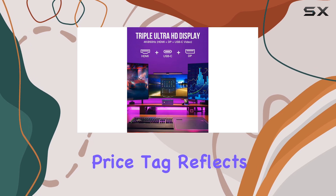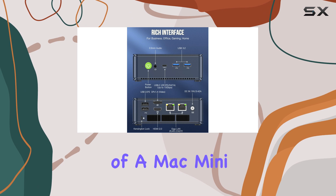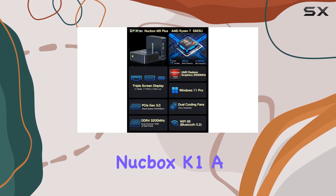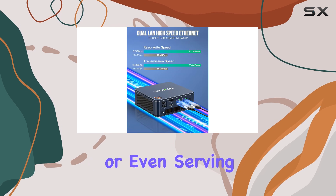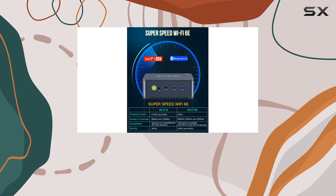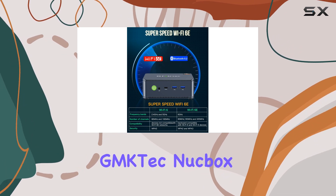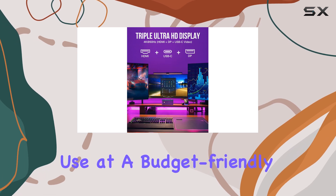Its affordable price tag reflects its humble capabilities, and it's priced at less than half the cost of a Mac Mini. This makes the NUCBOX K1 a solid choice for basic office tasks, web browsing, or even serving as a media hub for a TV. While it's not built for high-end gaming or multimedia production, the GMK-TECH NUCBOX K1 delivers dependable performance for everyday use at a budget-friendly price.